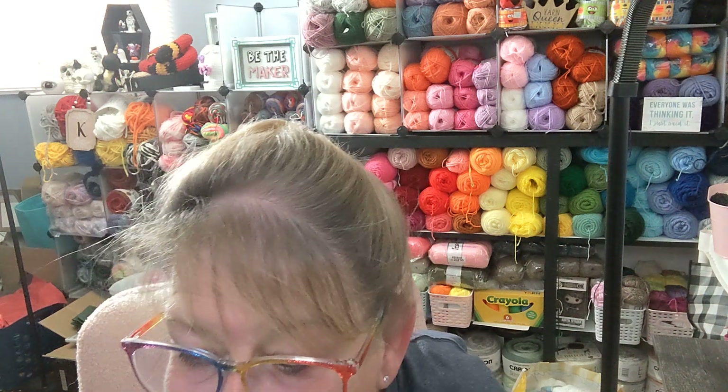Hi everybody, how you doing? I'm Kim. Welcome to the Regretful Yarn Addict. Today is Wednesday Wrap Up — Episode 30-something.